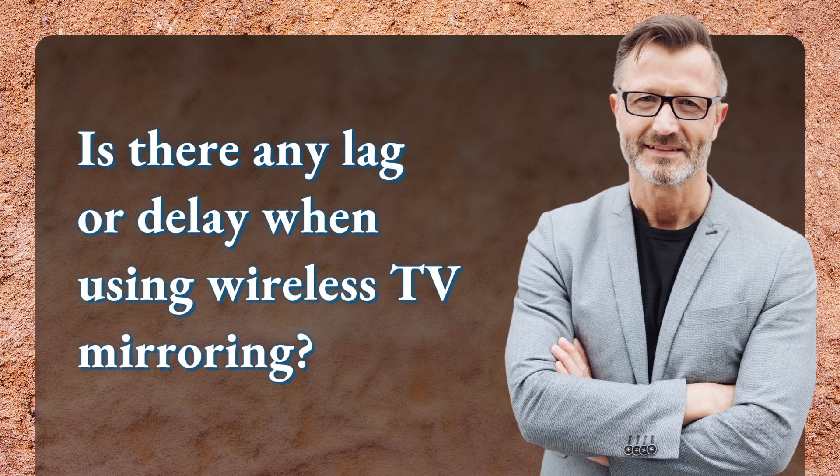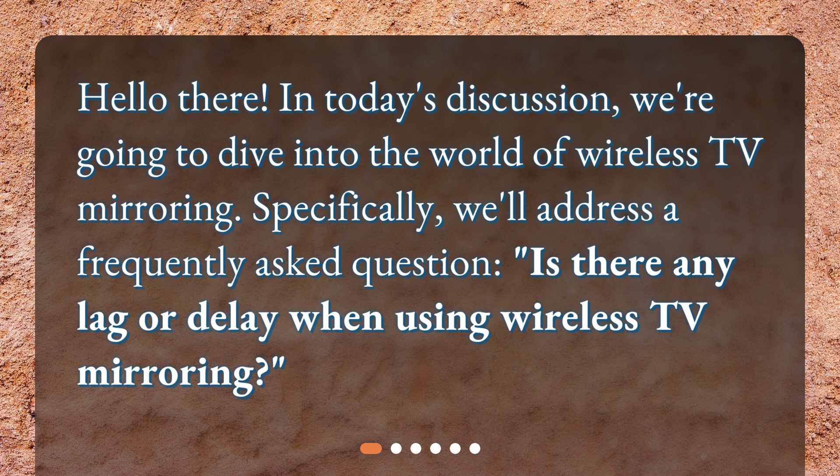Hello there. In today's discussion, we're going to dive into the world of wireless TV mirroring. Specifically, we'll address a frequently asked question: Is there any lag or delay when using wireless TV mirroring?